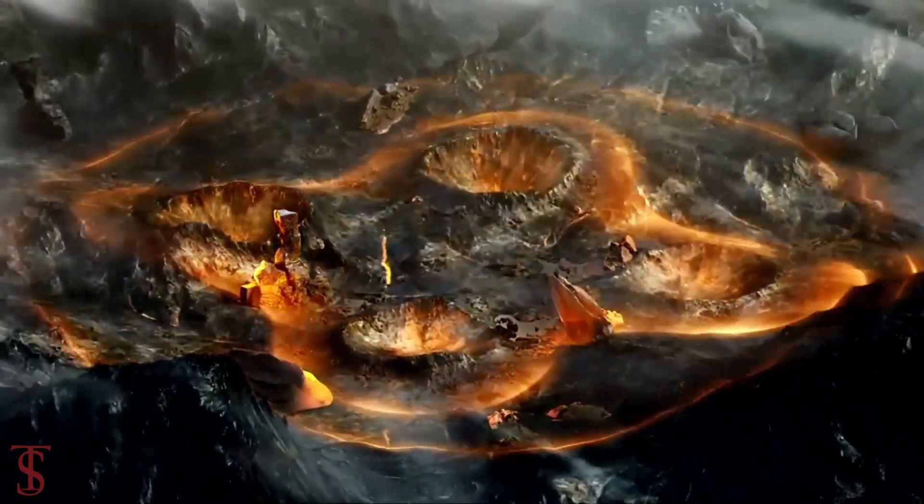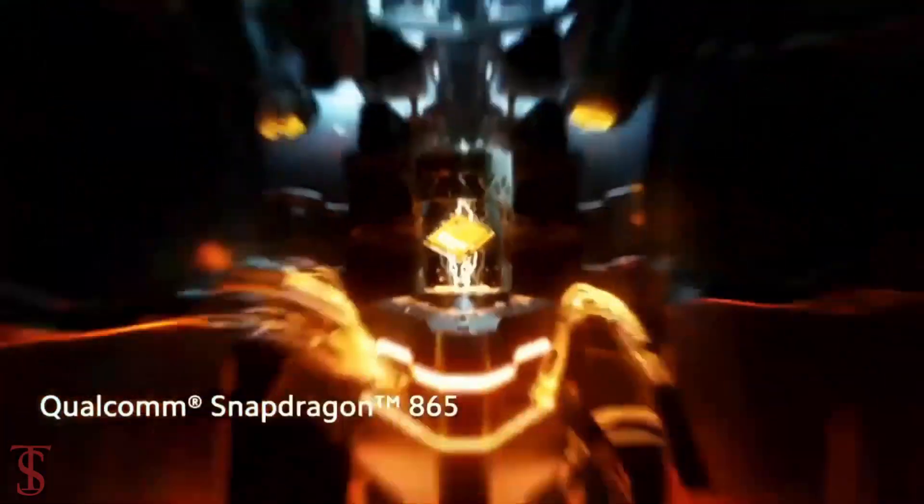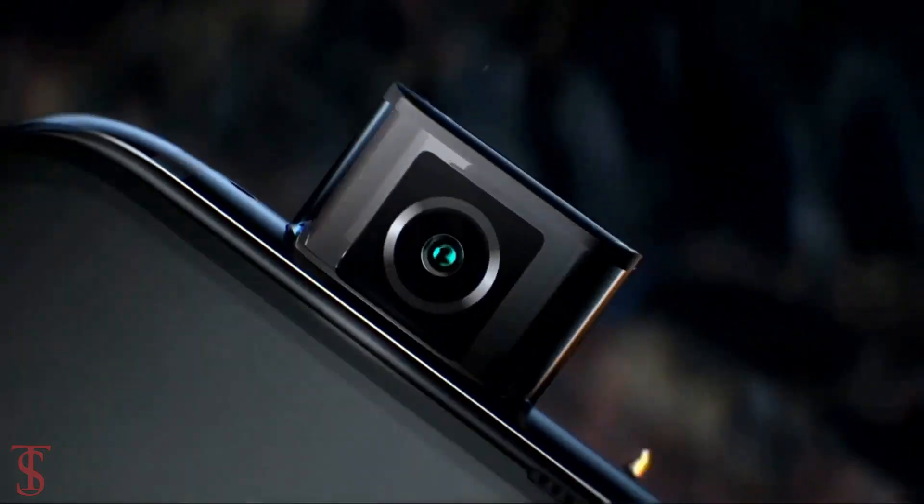So, what do you guys think of this POCO F2 Pro smartphone? Do let us know in the comment section below, and stay tuned to TechSole Blog YouTube channel for more tech updates. Thanks for watching — we'll see you guys in our next video.